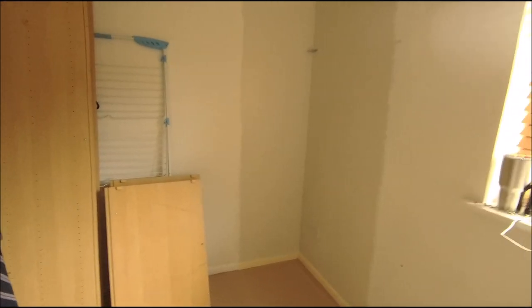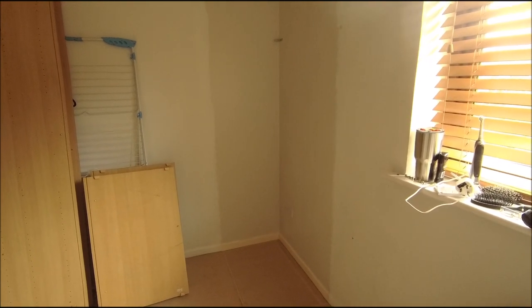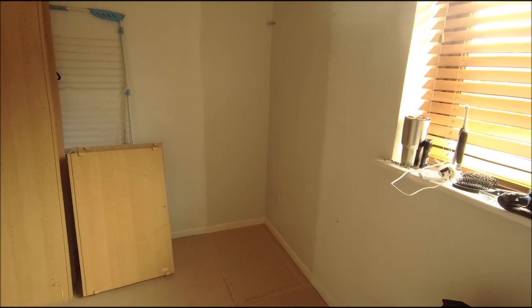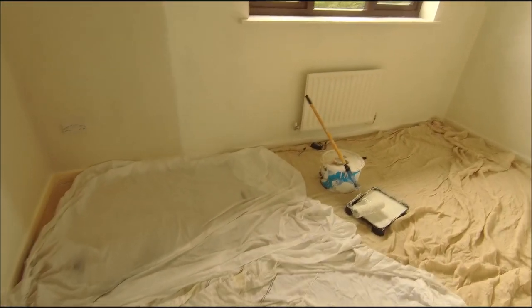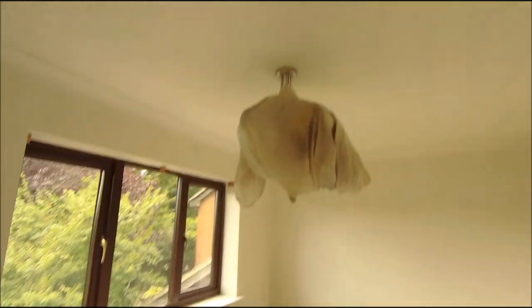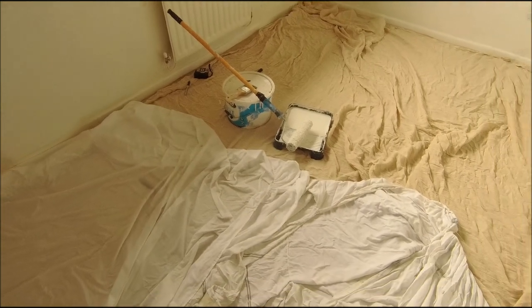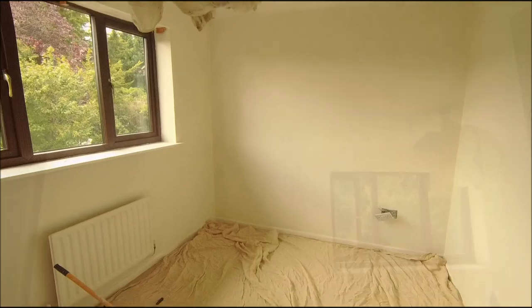Anyway, the next time you see me, whether it's today or another day, I'm sure we'll be painting. Look forward to that. The room is empty, things are wrapped up, lines are down. Time to make the place stink. Let's go for it.